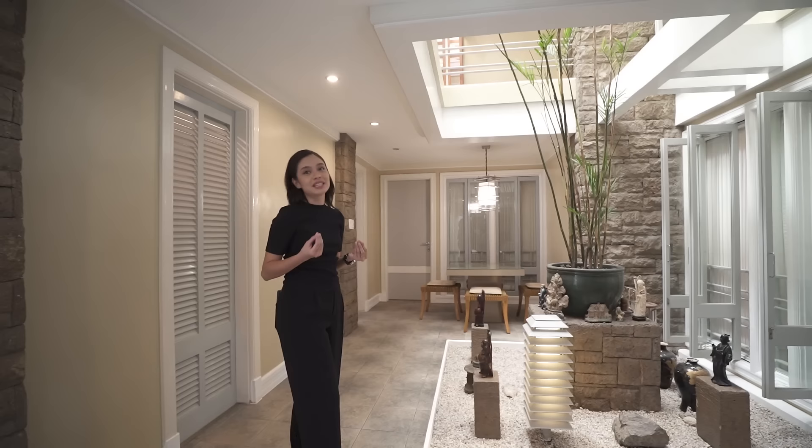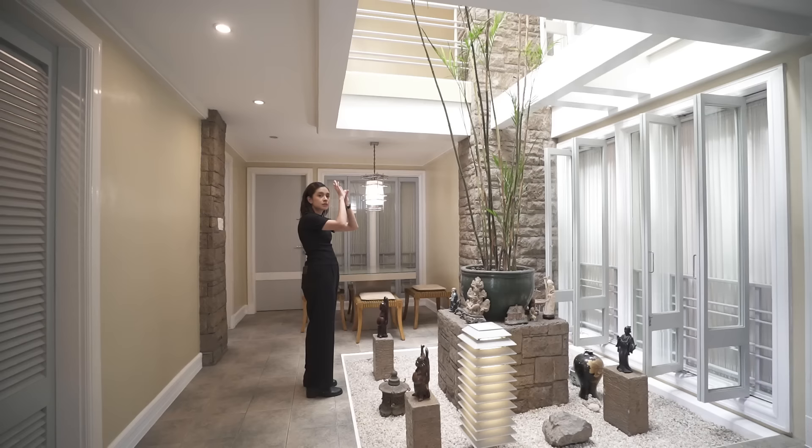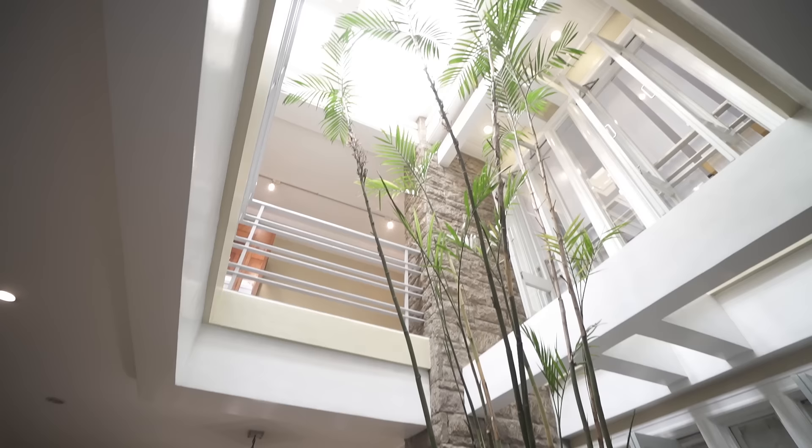One step up from the living area, you have a sort of courtyard with a zen garden that goes all the way up to a skylight. There are actually three floors — I initially thought two — but all with high ceilings, so it feels much taller yet still very cozy.